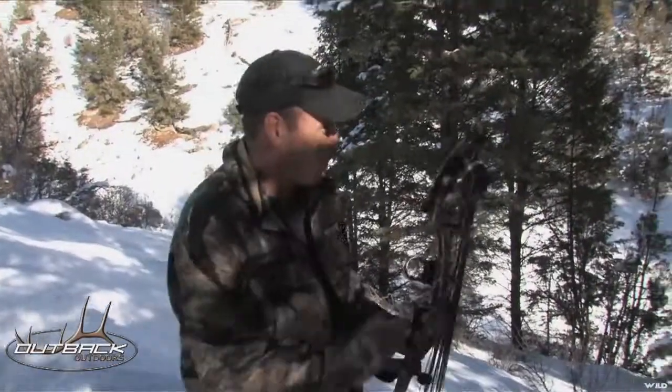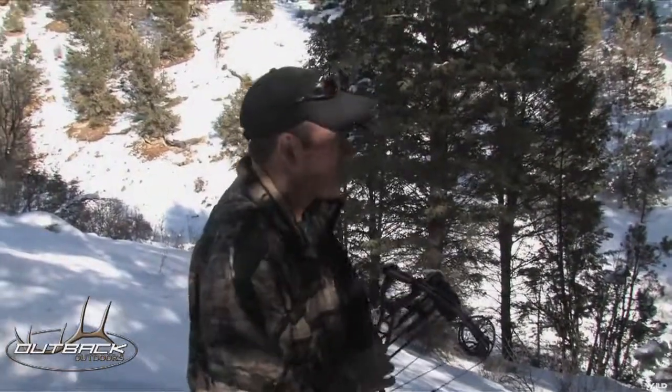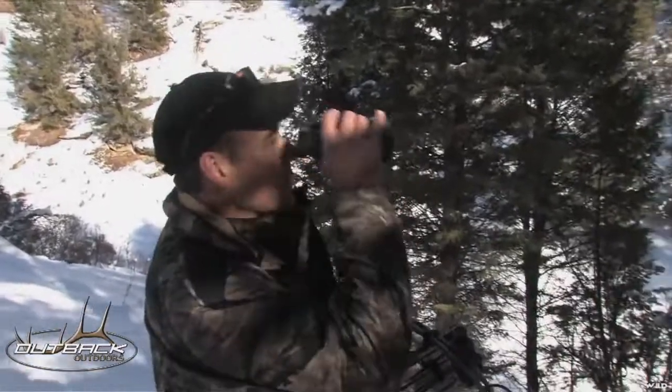He looks like he's got a pretty good head on him. Let's see what Nick and Jake think.